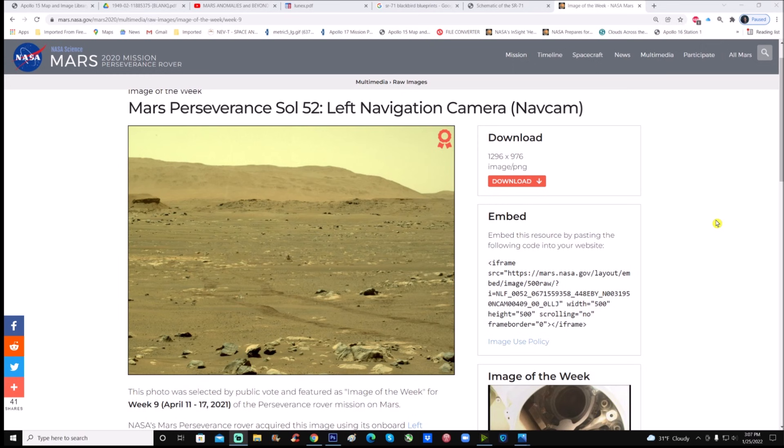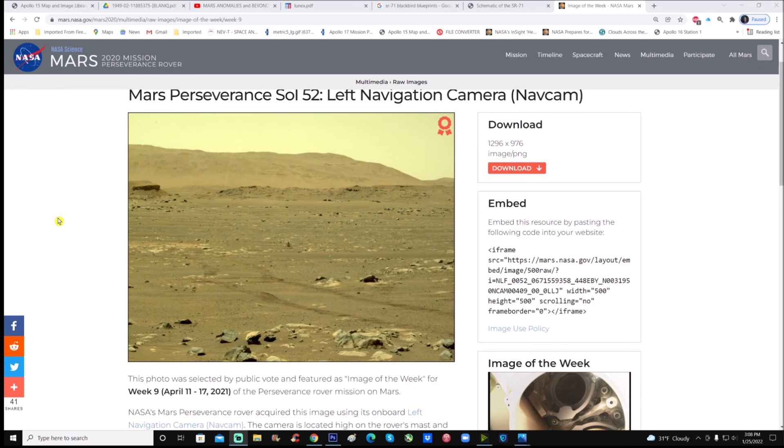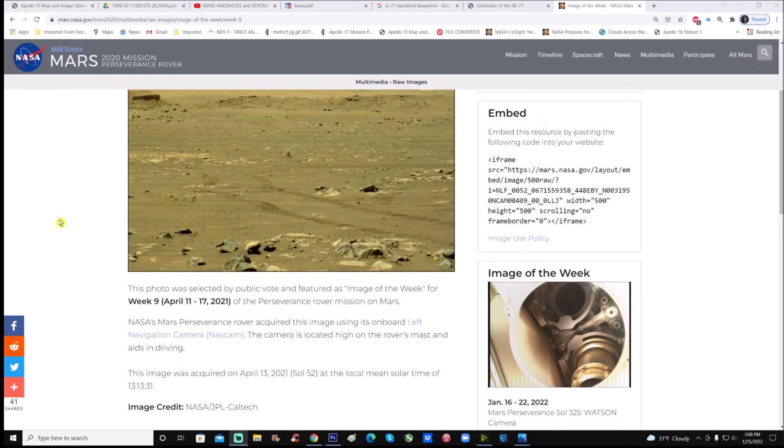Here is the photo - Mars Perseverance Sol 52, left navigation camera or nav cam. This photo was selected by public vote and featured as image of the week for week 9, April 11th through April 17th, 2021 of the Perseverance rover mission on Mars. NASA's Mars Perseverance rover acquired this image using its onboard left nav cam, located high on the rover's mast. The image was acquired on April 13, 2021, Sol 52, at a local mean solar time of 13:13, or 1:13 PM.